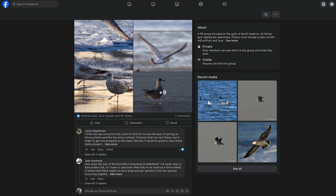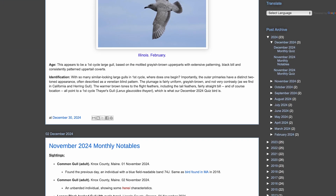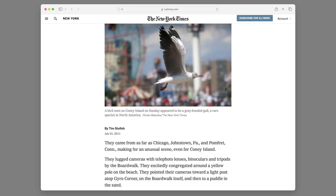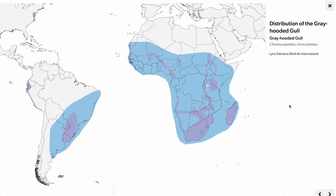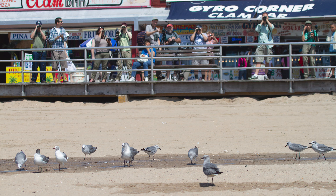Amar also runs the gull treasure trove known as anythingloris.com, where you can find monthly quizzes and summaries of notable sightings. I want to share a quick story from the first time I met Amar back in 2011, when the second ABA record of gray-hooded gull was found at Coney Island in New York — a pretty amazing record given how far from their normal range this individual was, and because most of their population is resident within their range. Coney Island made for a pretty cool backdrop for this gull, which happily fit in with the local laughing gulls looking for French fries and Nathan's hot dogs.